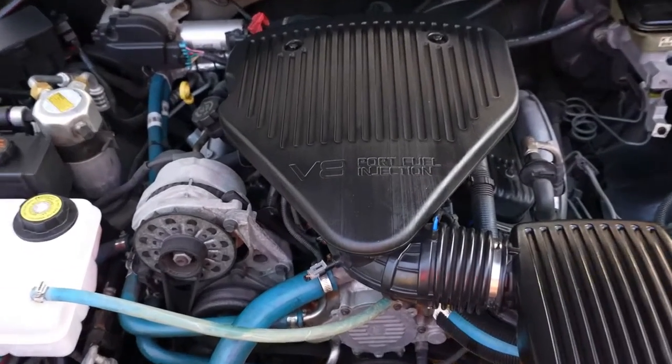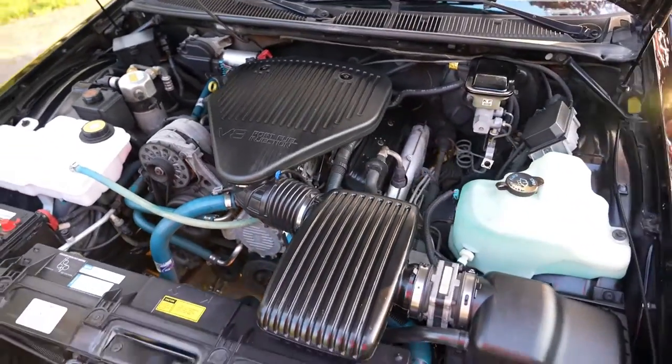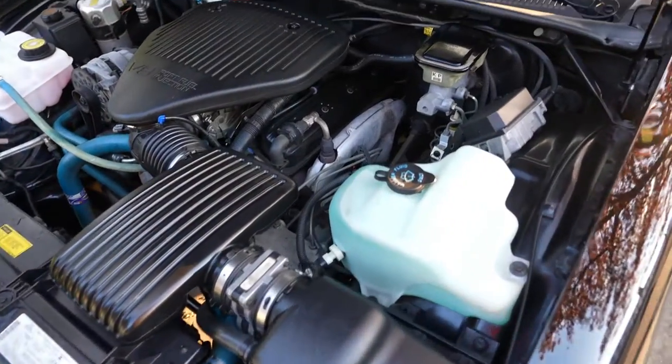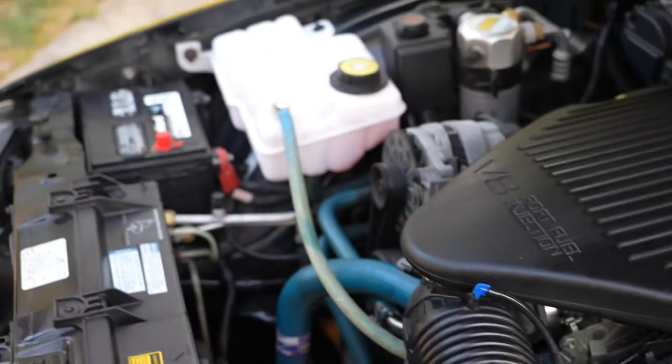Looking at this engine, this is all original — unfettered with, has original exhaust, original intake, original everything under the hood here. It looks brand new and it's absolutely stunning. It's got a new DieHard battery in there — top-of-the-line DieHard battery.